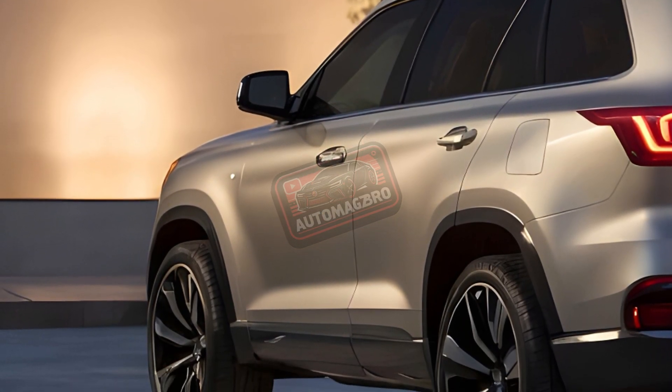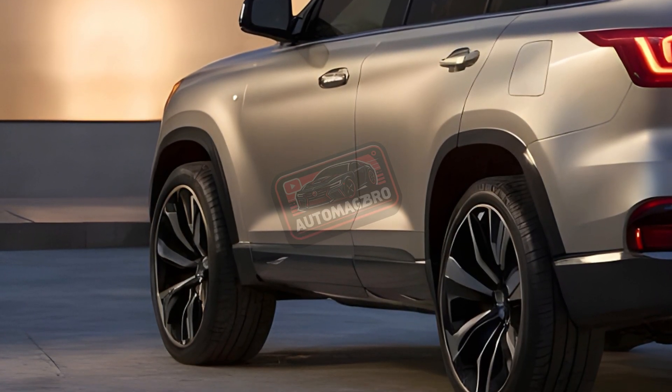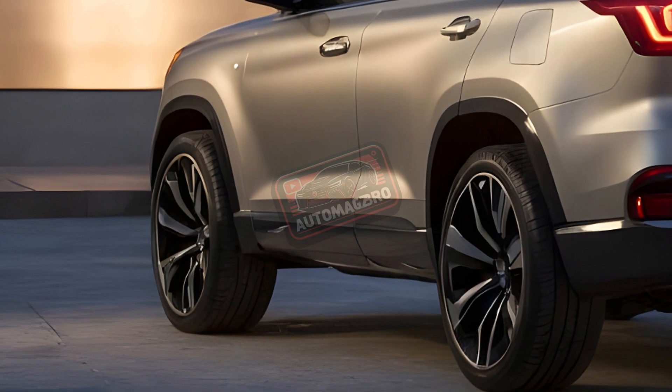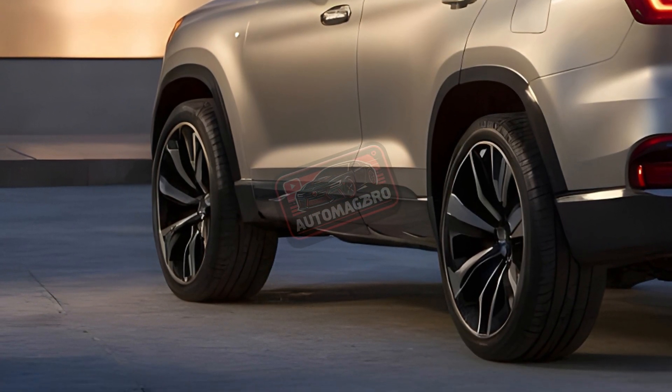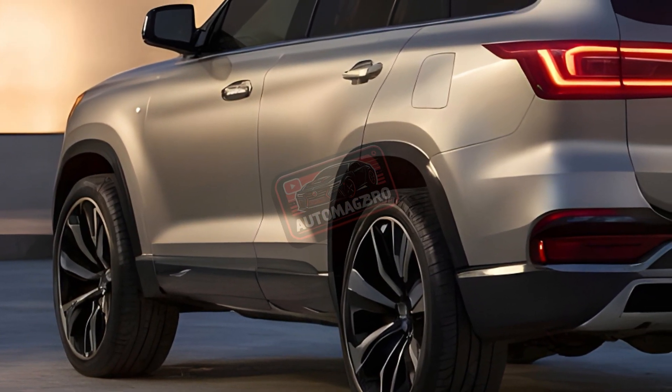So is it for you? If you're looking for a spacious, luxurious SUV that can handle any terrain, the GX 550 might be your perfect match. But if you're on a tight budget or have a deep love for V8s, you might want to consider other options.